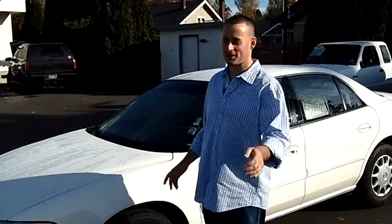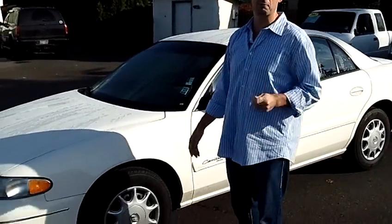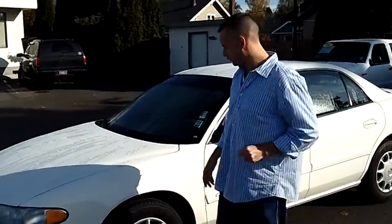Hey folks, Adam Ashby here with Puyallup Car & Truck. I'd like to show you our 2002 Buick Century Custom, stock number 79139. Local trade-in, one owner.